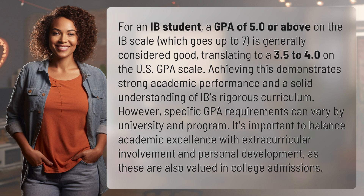Achieving this demonstrates strong academic performance and a solid understanding of IB's rigorous curriculum. However, specific GPA requirements can vary by university and program. It's important to balance academic excellence with extracurricular involvement and personal development, as these are also valued in college admissions.